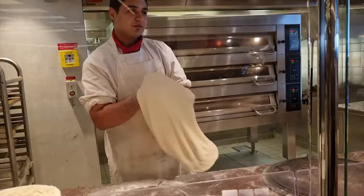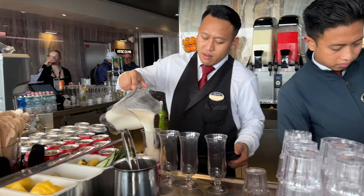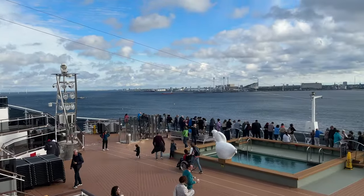And here is the bar and the pizza station. Oh, it's time for departure! It's like we're going to have a departure party here on the 15th floor rooftop deck. You can see the panoramic view of Copenhagen — it's so beautiful!